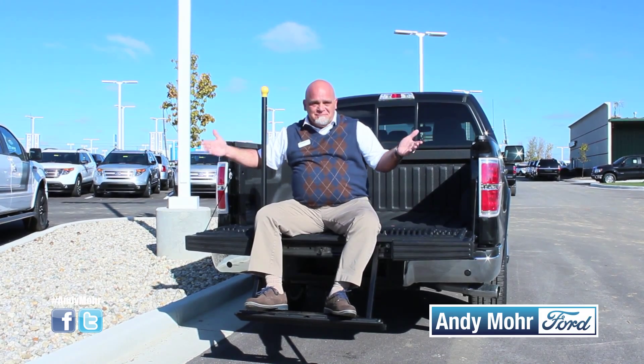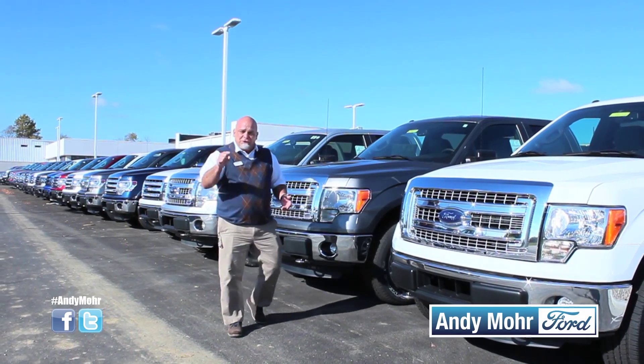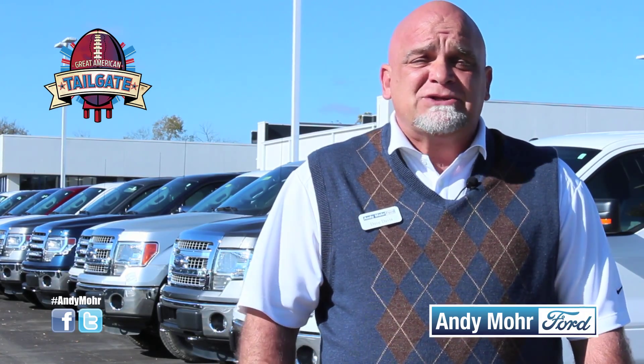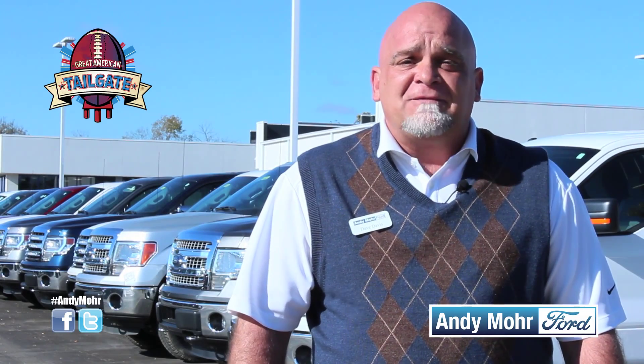Put me in coach, let's do this! With over 500 F-150s on the ground, we're sure to have one to fit your starting lineup. For a limited time during the Great American Tailgate event, you can get a 2014 F-150 for 0% APR for 60 months.